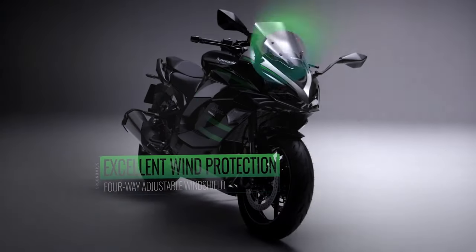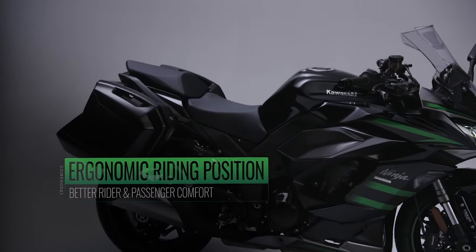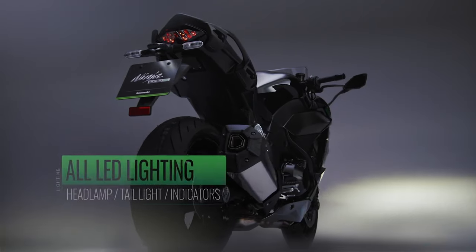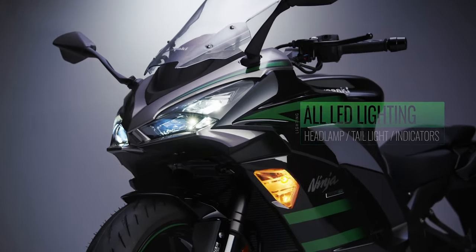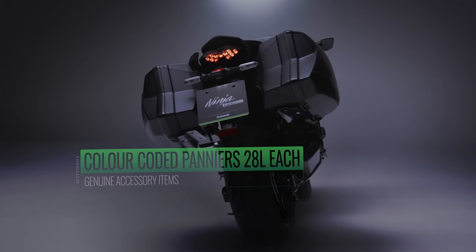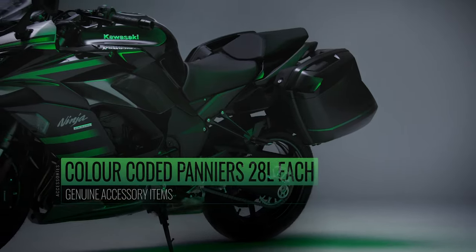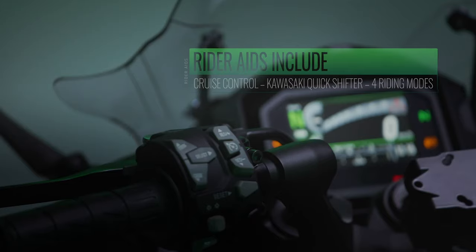The Ninja 1000SX features many enhancements that allow for a smoother engine feeling. One major feature is the secondary balancer on the engine crankshaft, which helps to reduce vibration. An all-new exhaust system has a header pipe configuration which contributes to a sportier appearance. Joint pipes linking the exhaust headers merge into a single collector, contributing to an increased feeling in response at all RPMs.